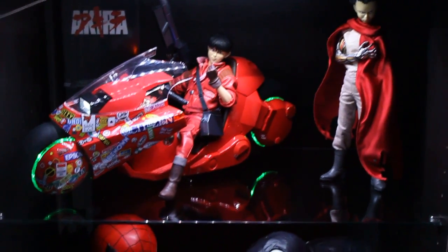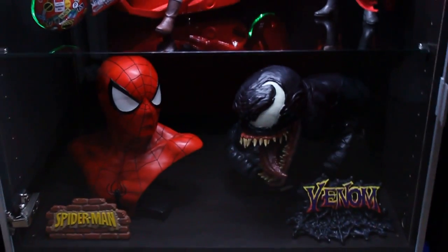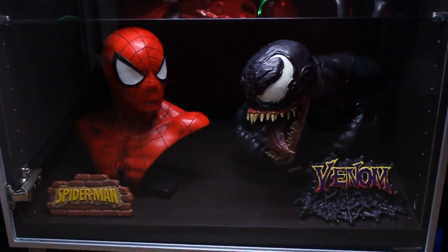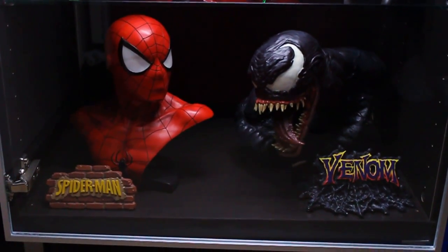Here are two legendary scale busts of Spider-Man and Venom — of course the exclusive versions.